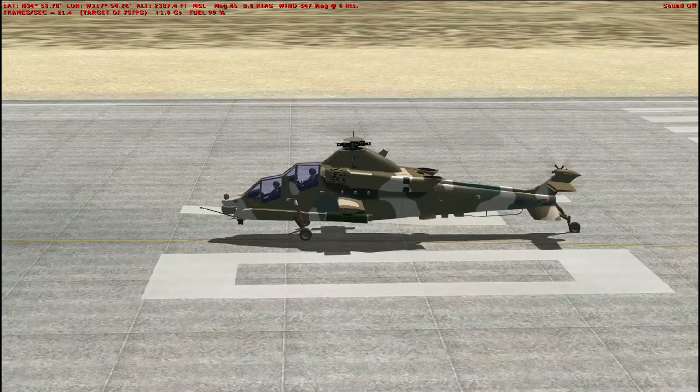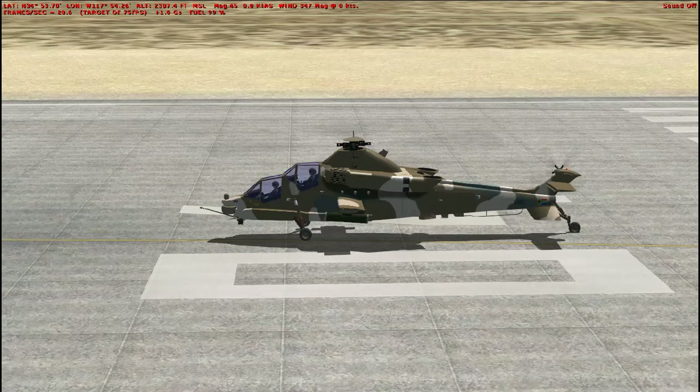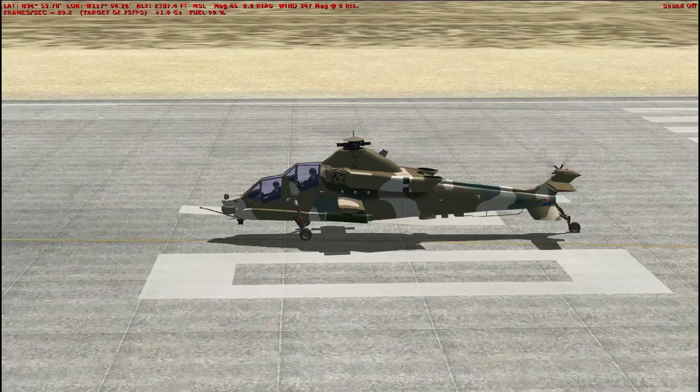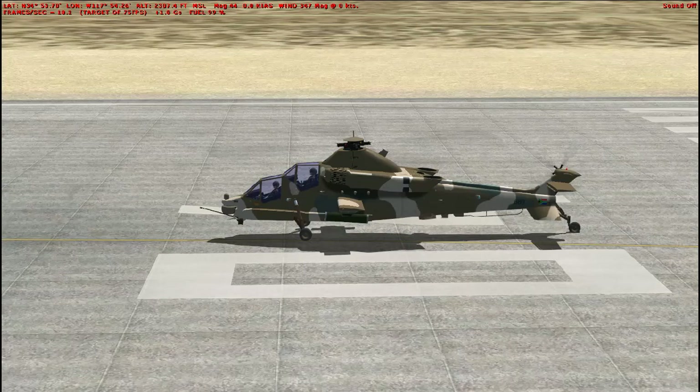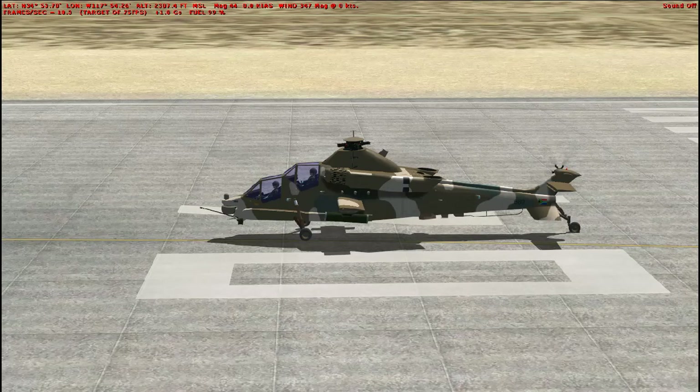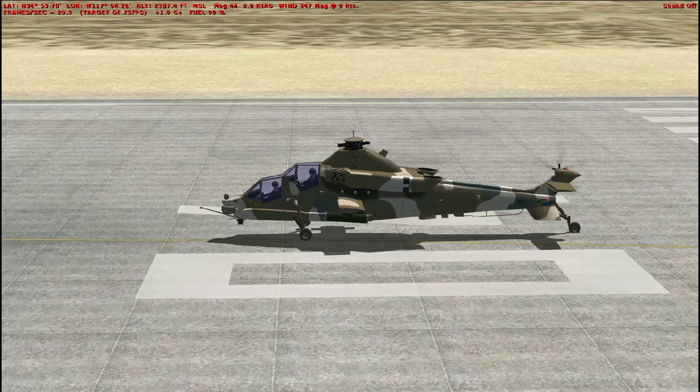For this episode, we're going to be taking a quick look at the Rooivalk. The Rooivalk was a South African attack helicopter derived from the French Aerospatiale SA-330 Puma. It was first flown on the 11th of February 1990, and introduced into service in April of 2011. Twelve were built from 1990 to 2007, and the sole operator is the South African Air Force.